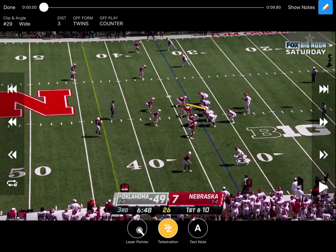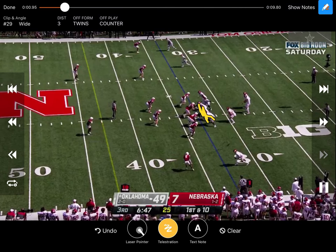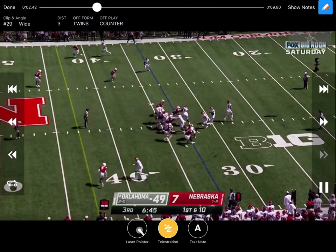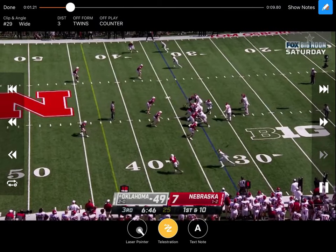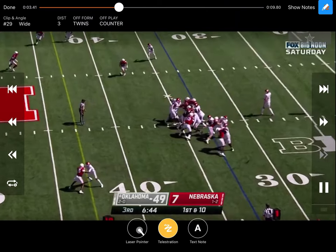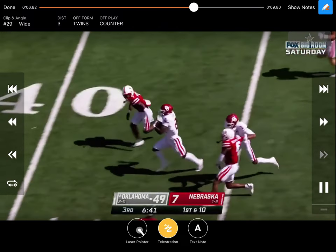Another run play from Oklahoma — they're running GH counter. Down block, down block, gap hinge, kick — trying to make it look like inside zone going to the right. From the tackle to the center it looks basically like inside zone. They're going to work up to that backer, and this guy's stepping down like it's inside zone. Here's the guard pulling to kick, does a good job, puts the outside shoulder on it. The fullback goes same side — he goes one, two, then works back to get the frontside linebacker. Running back downhill, paced himself, shoulder pads square once they get the kick. Burst through that alley and now in open space, way more physical than Nebraska on the counter.